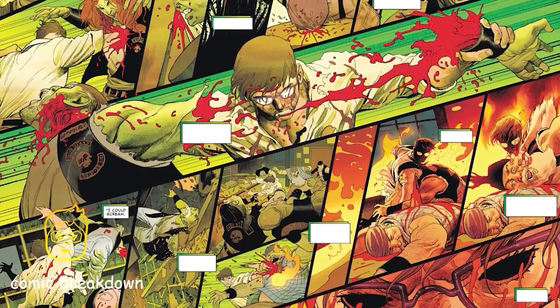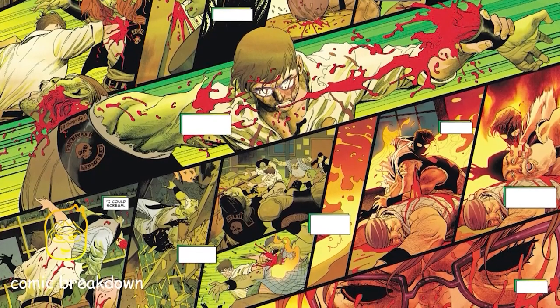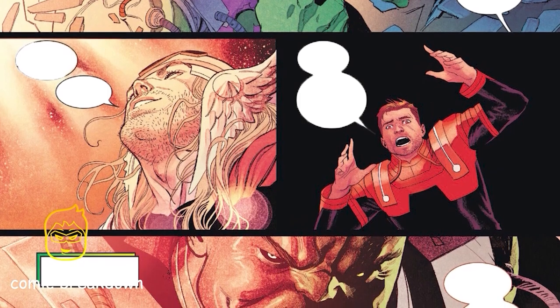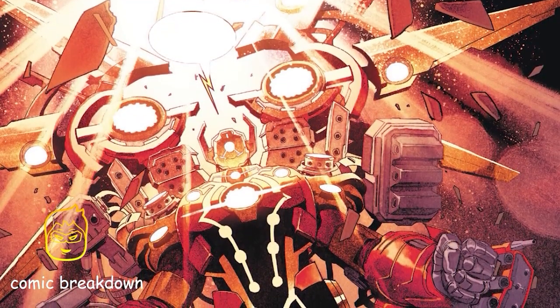Something different happens — the rage spreads. Everyone in the bar starts turning green, almost like anger was a contagion spreading like a disease from one person to the next. Then something takes over Bruce Banner himself. When he opens his eyes, all he sees is blackness — helpless, no control over his own body. Unable to stop what is about to happen, Bruce Banner starts ripping people apart. The bar becomes an absolute bloodbath — something ripped limbs off people, bit them, tore their hearts out, and Banner could do nothing but watch.